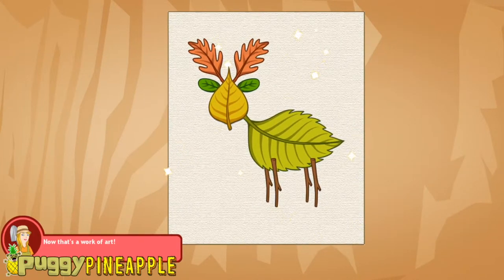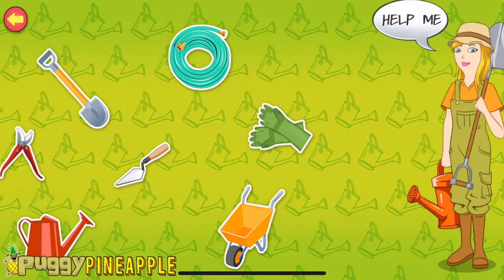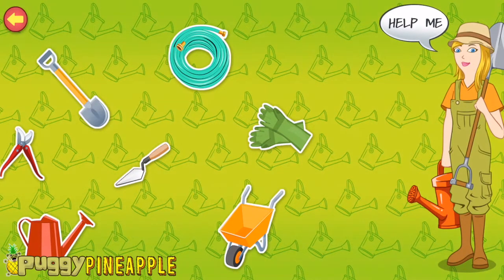Now that's a work of art! Tap the item on the screen to know more about my gardening tools. Trowel — it is a small tool used to fill plant pots with earth. Pruners — these scissor-like tools are used to trim branches of shrubs and plants.